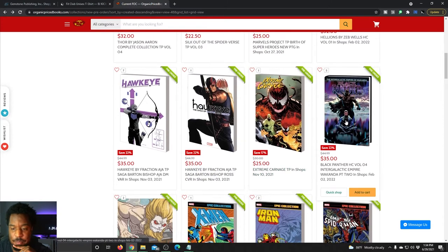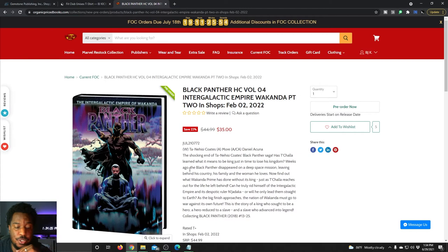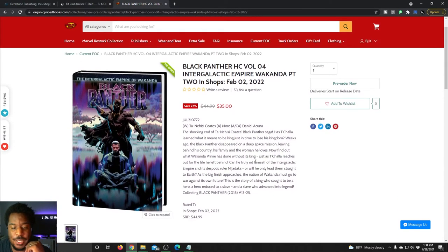Something else I'm excited about: Black Panther volume four is the conclusion of Ta-Nehisi Coates's five-year Black Panther run — issues 13 through 25. It's got a retail price of $45 and you're saving $10 by pre-ordering it before FOC.